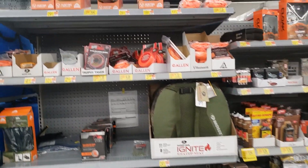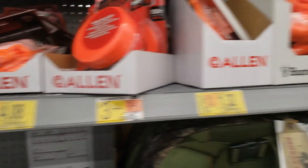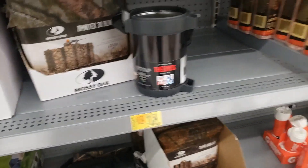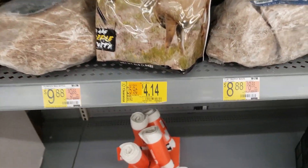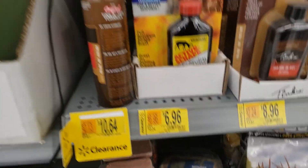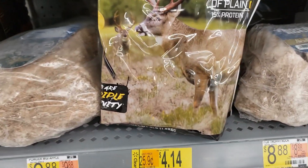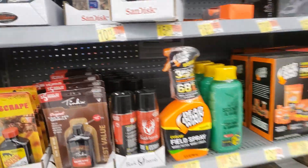Hey y'all, I'm at another Walmart and check this out — I got a lot of stuff in the hunting section in clearance. Let me show y'all. I remember Molly Nikki — let's shop — check out her channel y'all. She finds so many amazing deals. She found some stuff and said there was a lot of stuff in the hunting section going into clearance, and you know me, I had to come check.